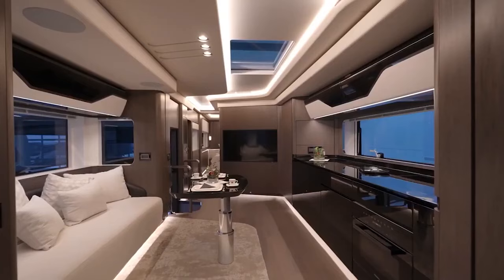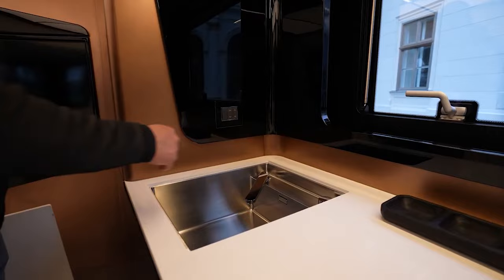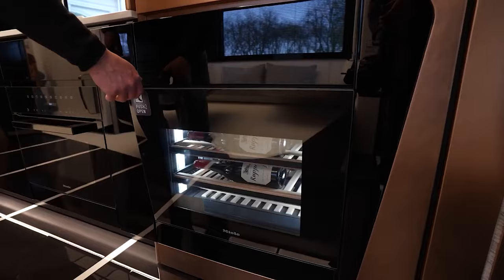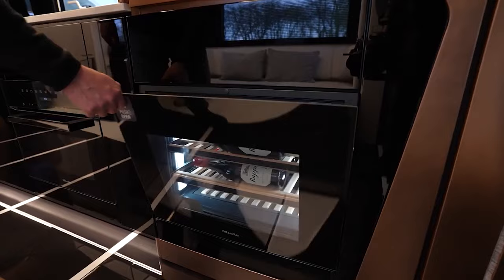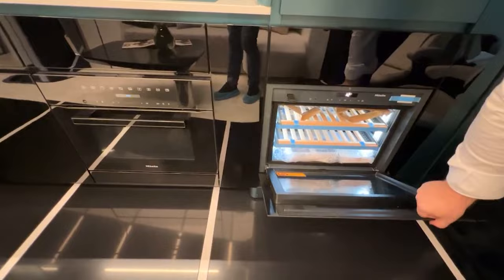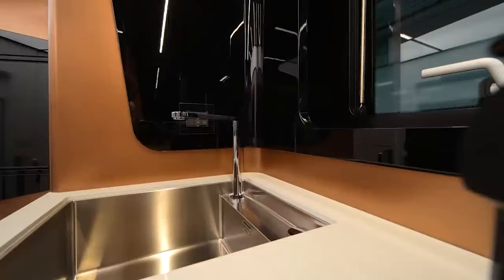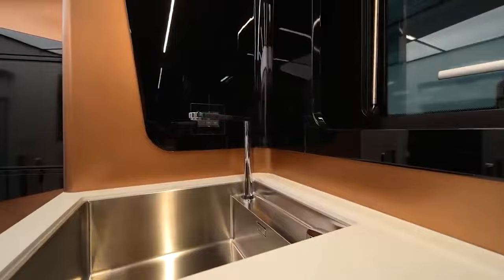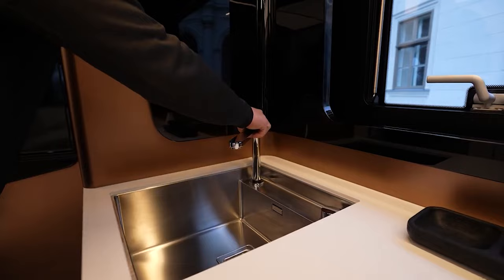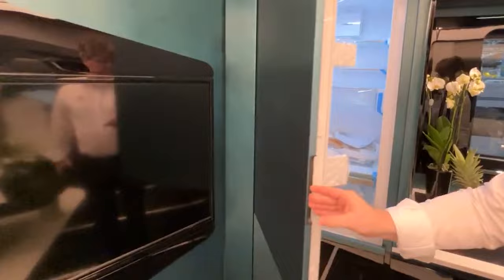Moving from the living room, we enter the kitchen — a true embodiment of modernity. Glass cabinetry exudes sophistication, providing ample storage with a sleek contemporary appearance. The kitchen is equipped with a gas cooktop, a Miele oven, and a dishwasher drawer — a rarity in motorhomes. A modern sink is concealed beneath a cover plate, revealing a stylish pop-up faucet when opened. A panel door conceals the fridge while a freezer is located below.